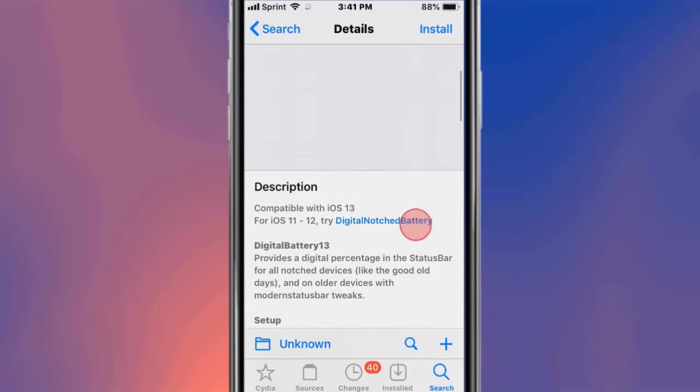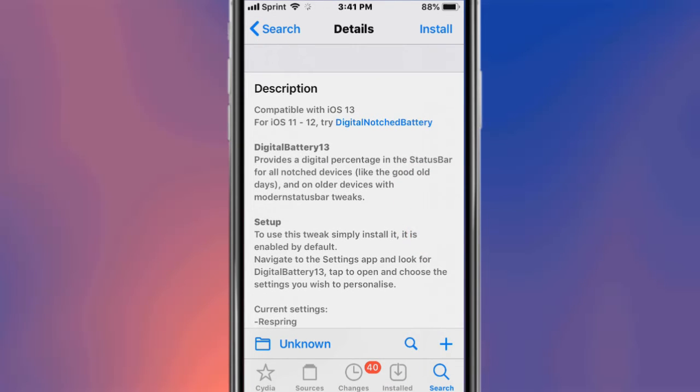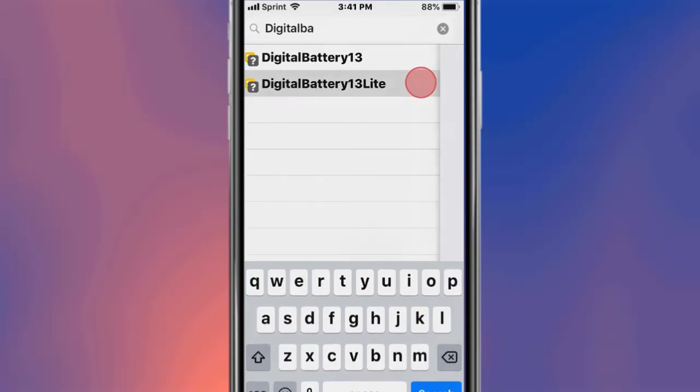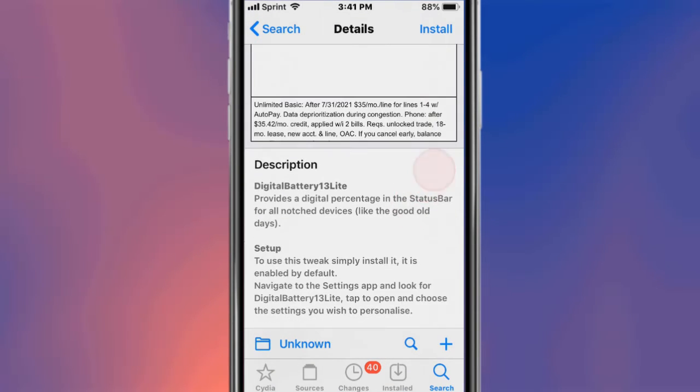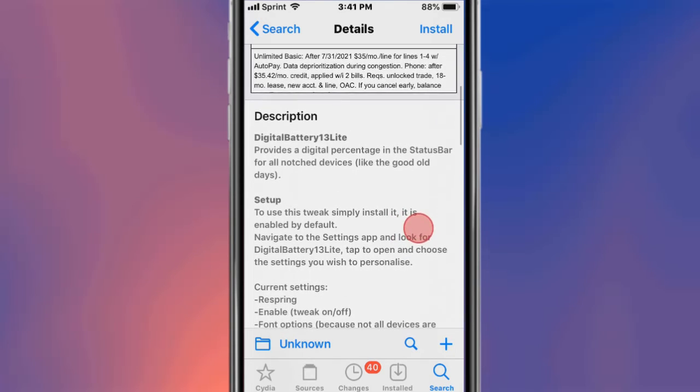This is called Digital Battery 13 and it provides a percentage in the status bar for all notch devices. There's also Digital Battery 13 Light, which is a lighter version — it provides a digital percentage in the status bar for notch devices.